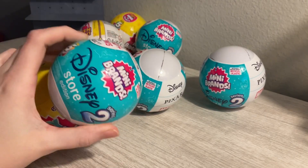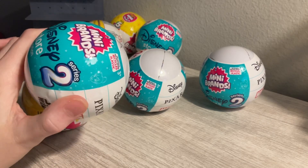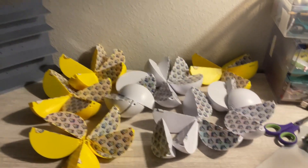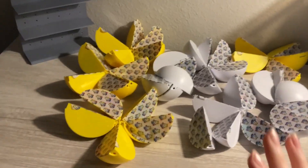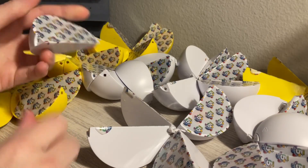I'm going to unwrap all of these so we don't have to do it one by one. Okay, so here they all are unwrapped. The white ones are the Disney and then the yellow ones are the toy mini brands. I'm going to start with the Disney ones.